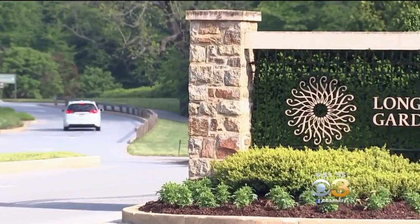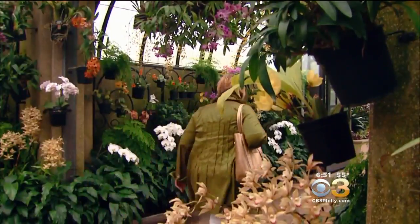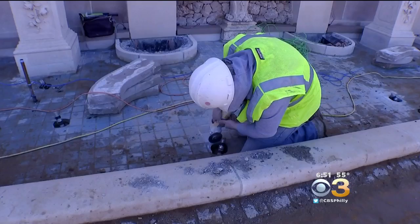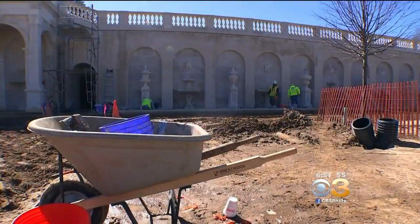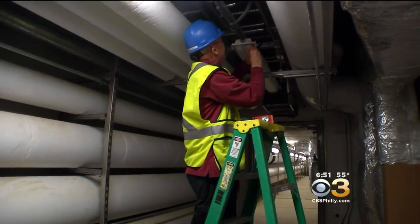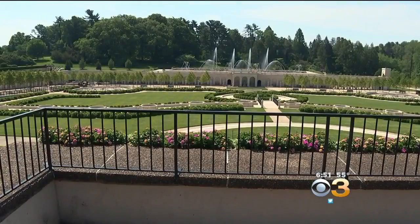We are headed to Longwood Gardens right now and I am so excited about this. Every season, Longwood artists unveil elaborate displays of plants, lights, and water. But for more than two years, the main garden fountain was dry so crews could give it a facelift and 21st-century water pumps. This Memorial Day weekend, it springs back to life.